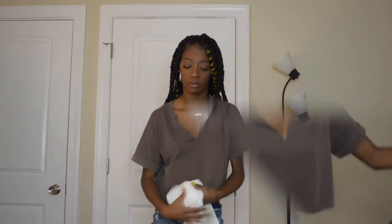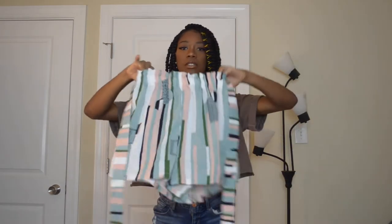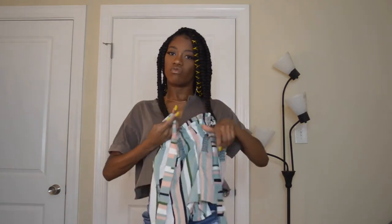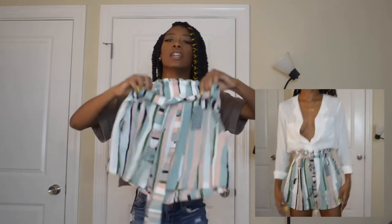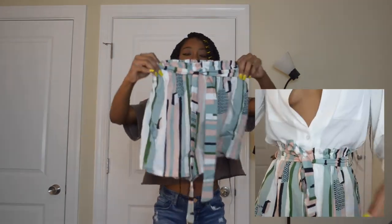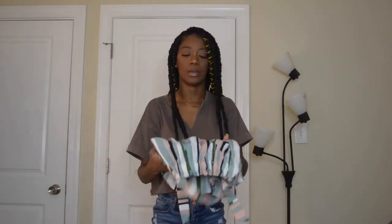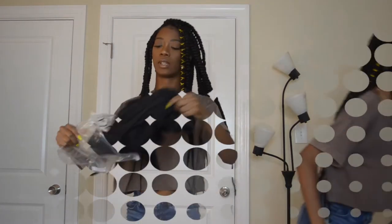Next we have these shorts. I thought the material was going to be different. It's one of those shorts that ties in the front. It's blue, pink, white, and green — really really cute. I just don't know about the fabric; I thought it was going to be softer. It's kind of cheap but considering how much I paid for all this stuff, it's not really bad.